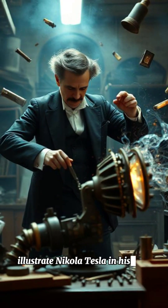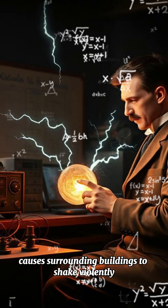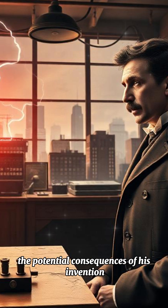The Earthquake Experiment: Nikola Tesla in his New York laboratory, where a small mechanical oscillator causes surrounding buildings to shake violently. Tesla looks alarmed as he realizes the potential consequences of his invention.